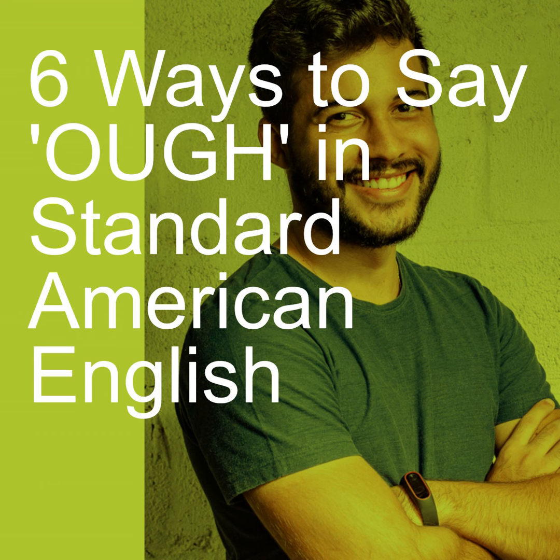Then the last one is 'ow.' So: bough and drought — although sometimes drought is also pronounced 'drăwt.' It is an example of how you can pronounce O-U-G-H as 'ow.' Drought means no water for a very long time — 'uh-oh, we have a drought.' And bough meaning like a branch on a tree. So those are six ways you can pronounce the O-U-G-H spelling in American English. There's no trick — you just have to memorize them. Sorry!